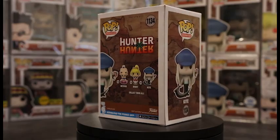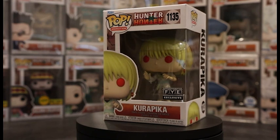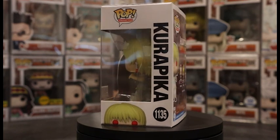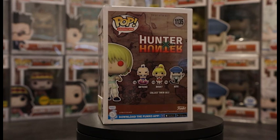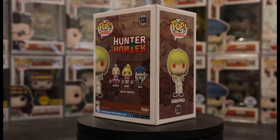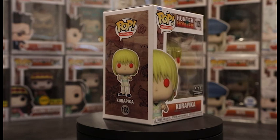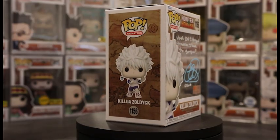Next up we got Pop 1135, Kurapika — the FYE exclusive. Kurapika has his red eyes and is holding his chain out. He is wearing a different outfit from the first one, and the red eyes really sell this pop — even on the box itself the red eyes stand out. I would definitely recommend getting this Kurapika pop. You don't see many FYE exclusives these days, so this pop has a lot of potential.